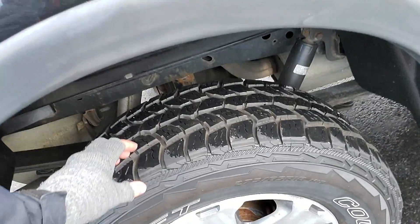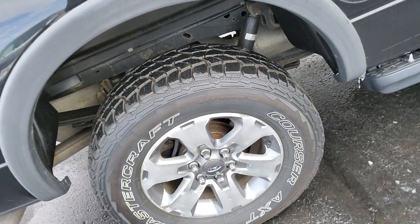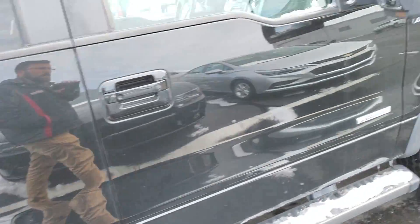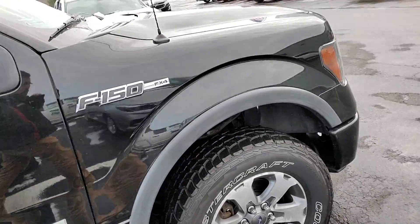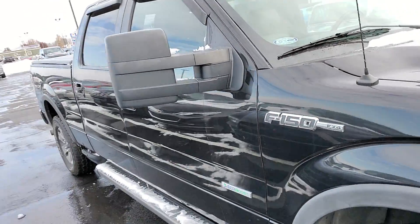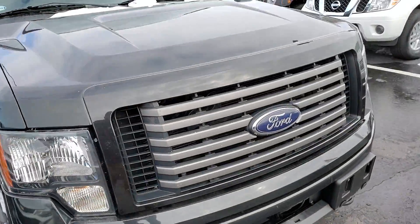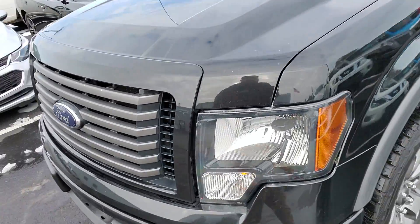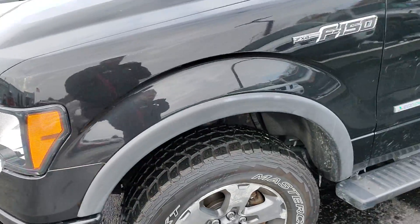Tire treads looking nice. Got a little bit of corrosion on the rims all around — pretty normal for a 2012. A little larger mirrors for you. I didn't notice any scratches, dents, or dings that really caught my attention on it.